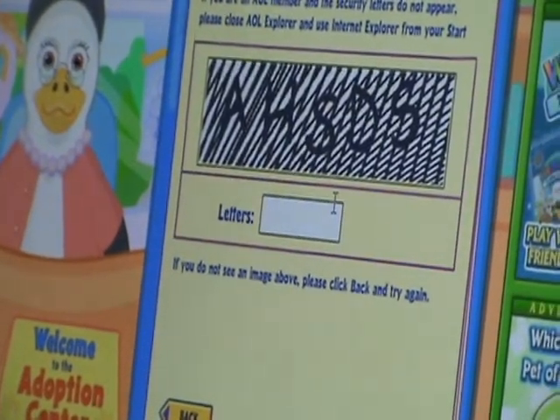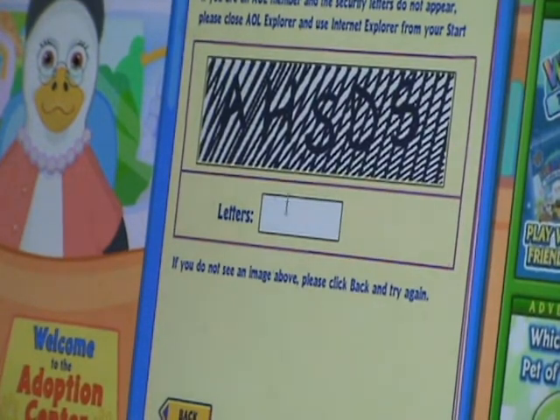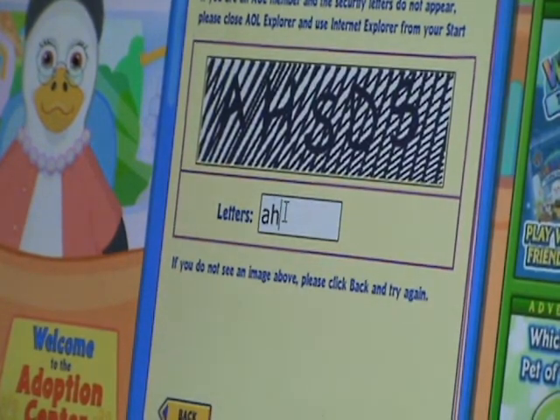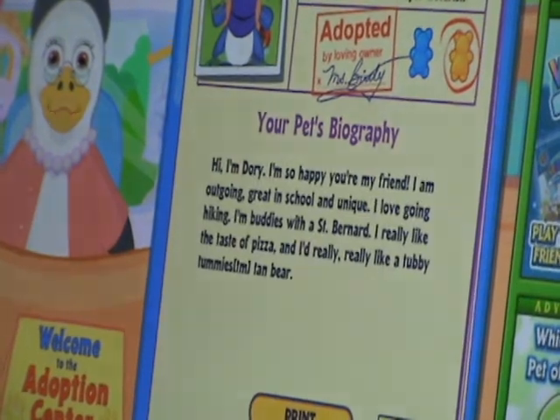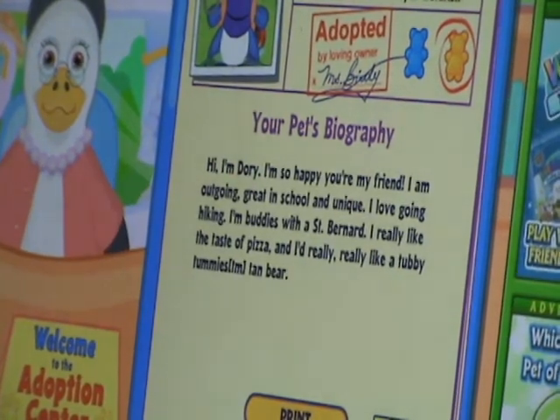For your security, please type the secret letters you see here. Congratulations, the adoption is complete. Thank you for adopting another Webkinz. It is February 26th.